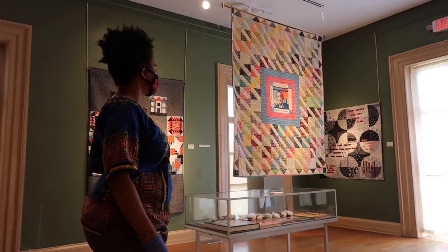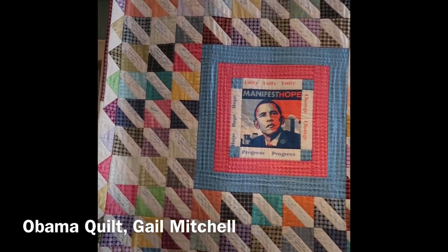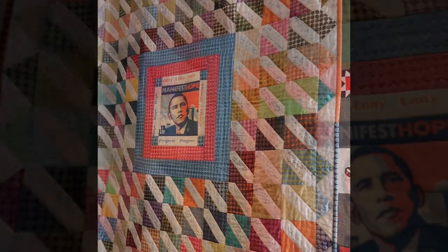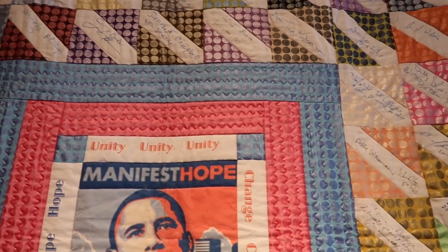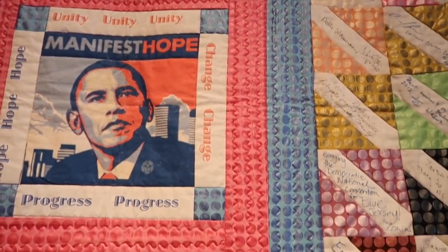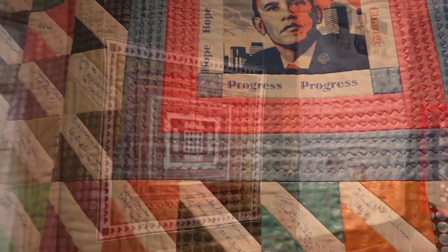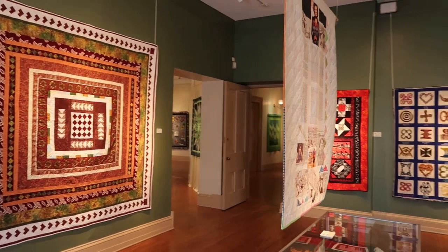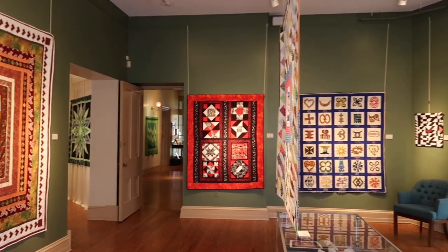Gail Mitchell's Obama quilt uses signature patches signed and messaged by various people Gail met along her travels, including at the Democratic National Convention. Her quilt is textile poetry, and if you turn the page you see that Gail's mastery of quilting exists on both sides. We were able to hang the Obama quilt in a way we were unable to hang the other quilts in the exhibition, which have equally stunning reverse sides.